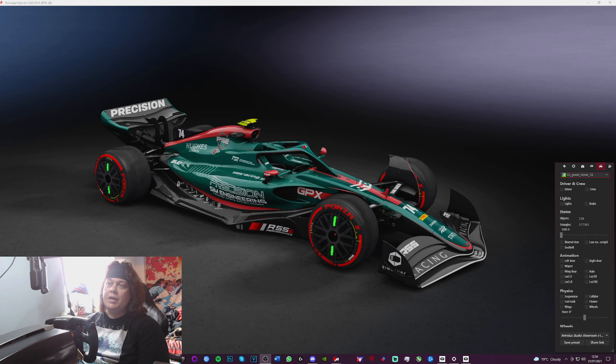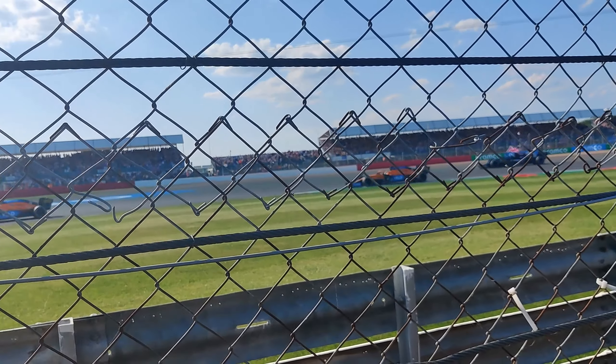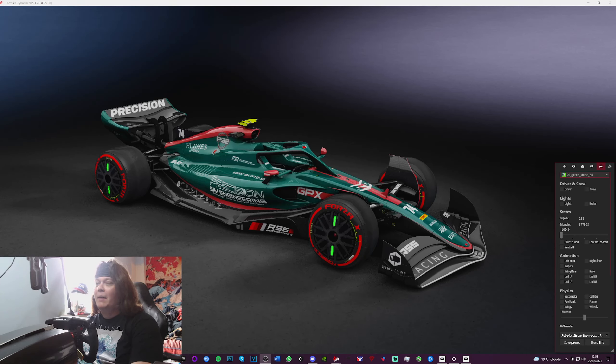Hello everyone, Pez here. Thank you for tuning in for another video. Today we're doing something pretty cool — we're driving the F1 2022 Evo as given to us by Racing Studios for a set of courses. A week ago today was the British Grand Prix, and yours truly happened to be there. It was a great time, fantastic race, and I'm pretty happy with a Hamilton win.